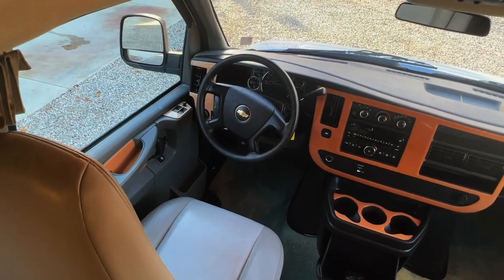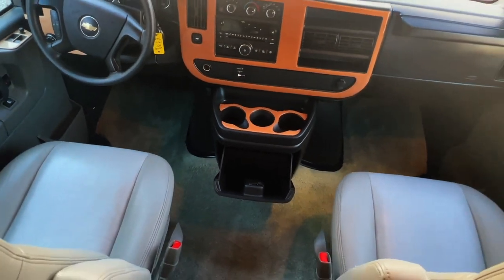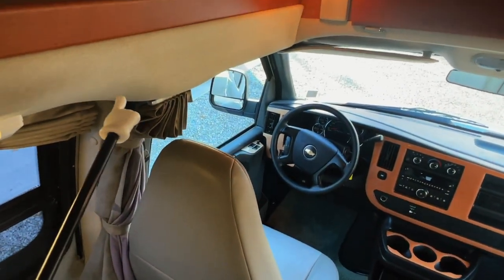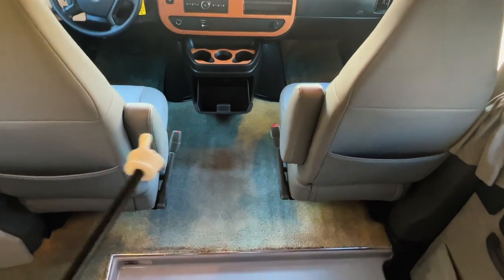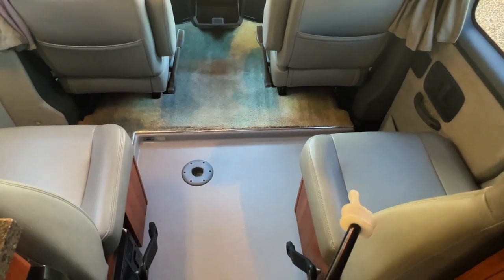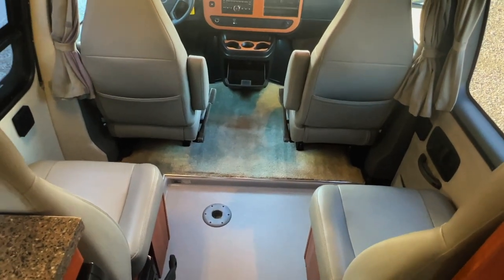Up here in the cabin area, we've got power windows, power locks, power mirrors, tilt, cruise, and a CD player. Nice clean upholstery — there's a little bit of cracking from UV and general age, which you sometimes see on vinyl leather type seats. There's a glove box. No signs of smoking — no burn marks, funny smells, and the cigarette lighter is unused. There's a privacy curtain that pulls all the way around the front. Both of these chairs swivel and can make small beds when connected. There are pictures of different examples in our Roadtrek 190 Popular vs. Versatile video.